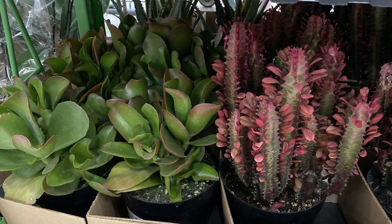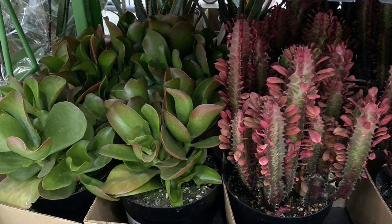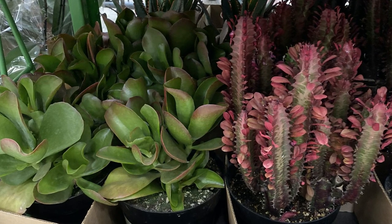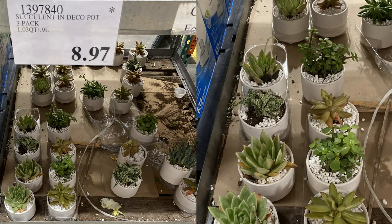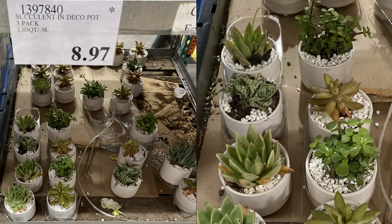On the right is a Euphorbia trigona, also known as African milk tree, and I'm not quite sure of the one on the left — if you happen to know, please let me know in the comments below. Next we have a three-pack of succulents for only $8.97 in these cute white pots — what a steal, especially since they're already potted.